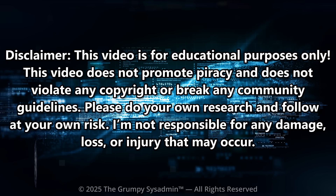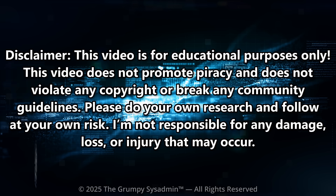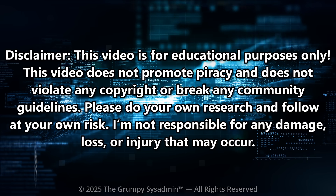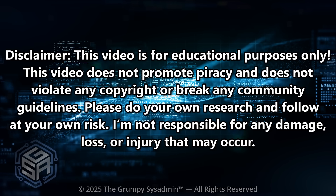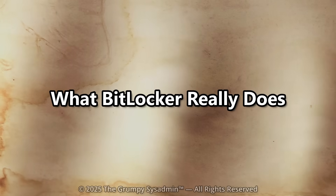Before I begin, just a quick disclaimer. This video is for educational purposes only. It does not promote piracy, does not violate any copyright, or break any community guidelines. Please do your own research and follow at your own risk what BitLocker really does.